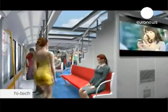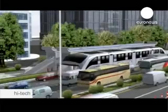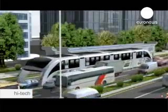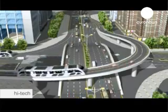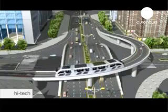The bus has places for about 1,400 people, but travels on rails, straddling two lanes of traffic, with the cars going underneath. It will be trialled in the coming months.